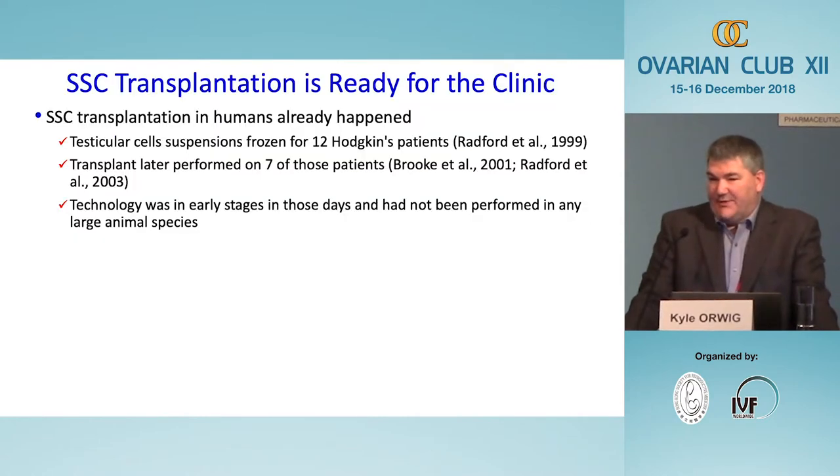In my opinion, spermatogonial stem cell transplantation is ready for the clinic today. What most people don't know is that it was already performed in the UK around 2000 — for 12 Hodgkin's patients whose testicular cell suspensions were cryopreserved, and in the following years seven of those patients had their cells transplanted back into their testes. At that time, stem cell transplantation hadn't been demonstrated in any species except mouse and rat, so this was truly revolutionary. As far as we know, nothing bad happened.